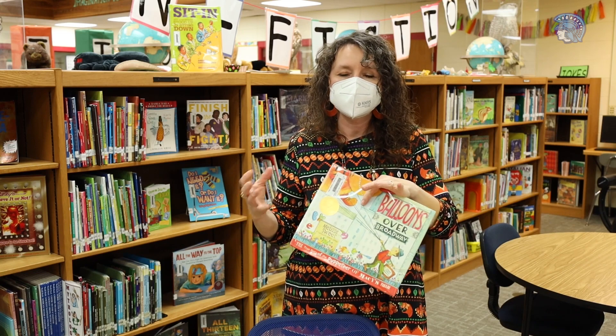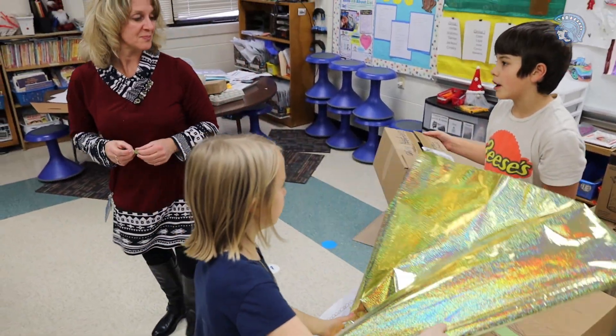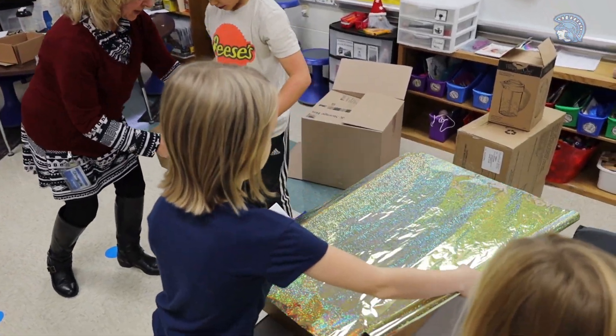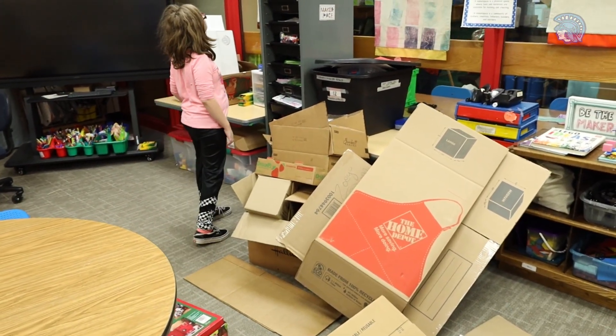STEAM is science, technology, engineering, art, and mathematics all rolled into one. The whole school is participating — some with buddies, so fifth grade is working with second and fourth or first grade, while other kids are just making their own. We've been collecting boxes and students were also allowed to bring things from home.